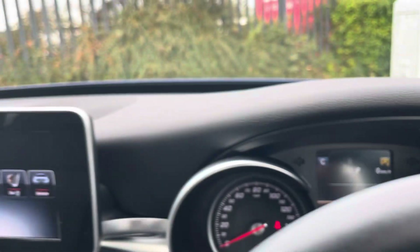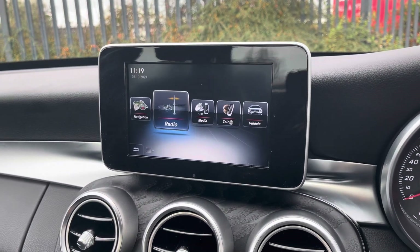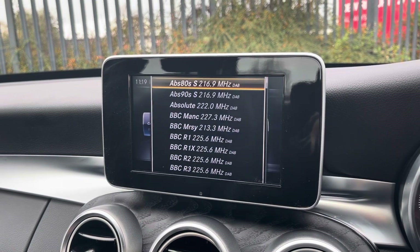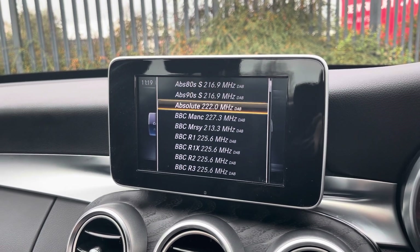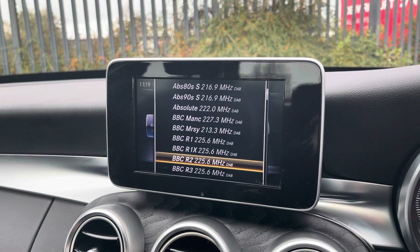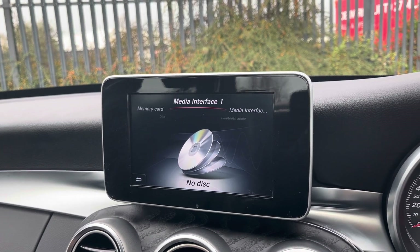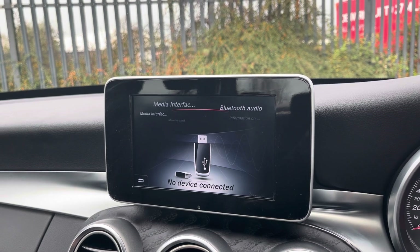Moving over now to the main media screen — this is where you have access to your entertainment options. You have the choice of DAB, AM and FM radio wavebands with a variety of pre-loaded radio stations to choose from. You can also connect devices via Bluetooth and USB to listen to your own music or listen to any CDs.